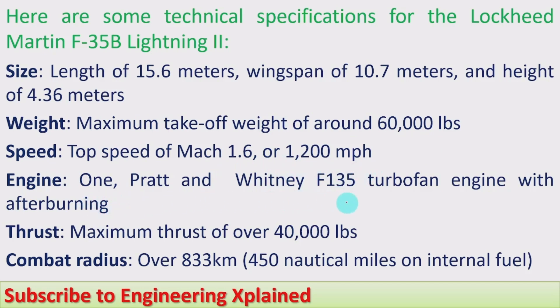Engine: one Pratt & Whitney F-135 turbofan engine with afterburning. Thrust: maximum thrust of over 40,000 lbs. Combat radius: over 833 km, that is 450 nautical miles on internal fuel. This combat radius is the distance it can travel during a mission and return to its base. Its normal flying range is more than this, and with refueling its radius would be even greater.